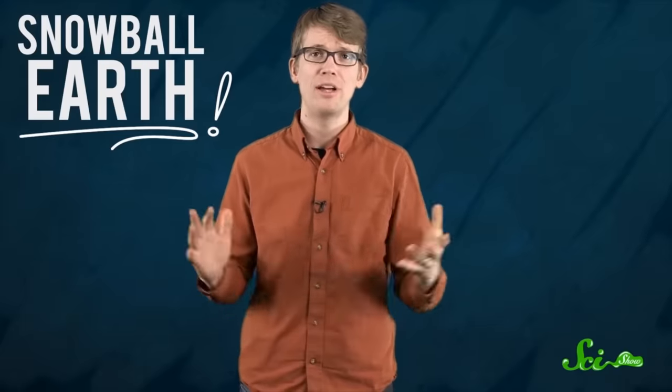Pretty slick, right? The fact that organisms can survive like this has all kinds of implications for understanding the capacity for life, not only on other worlds, but also in Earth's distant history — like during the so-called Snowball Earth Period, when much of the planet was thought to have been covered in ice some 700 million years ago.